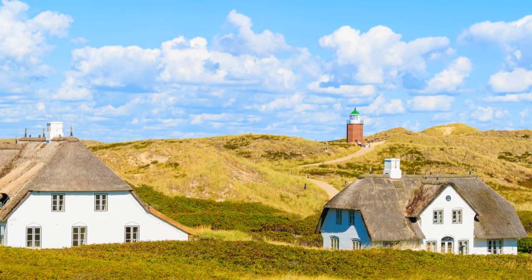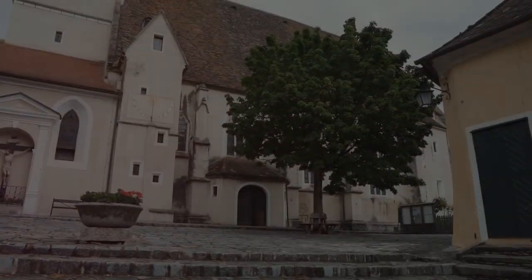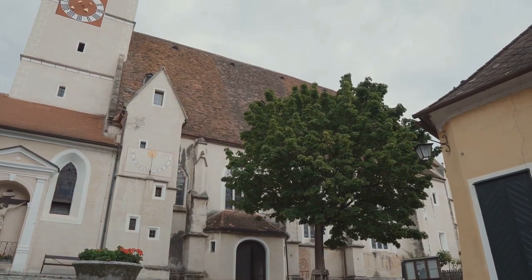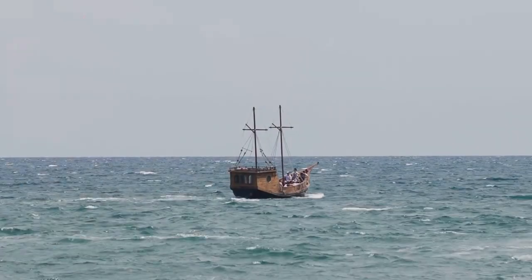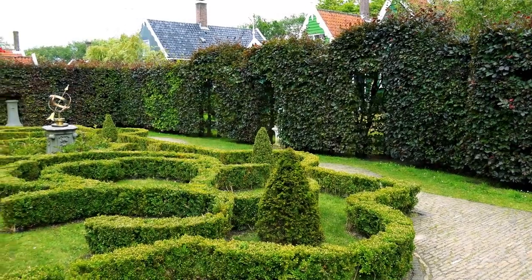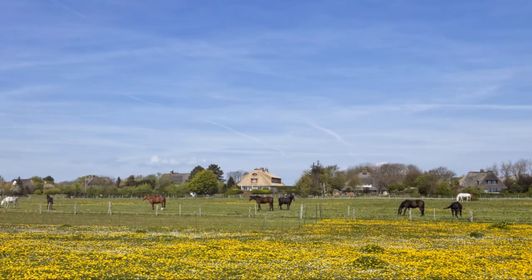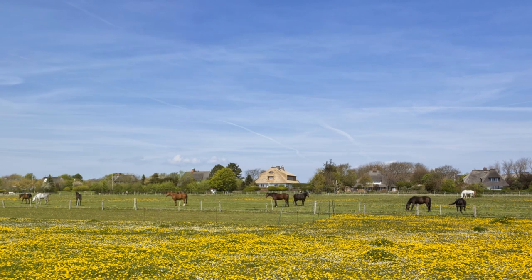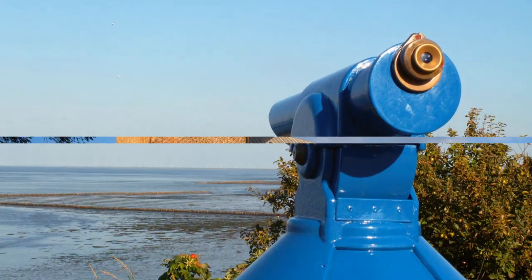Number 4: Ketum, the historical heart of Sylt, whispers stories of the past through its old Frisian houses and ancient churchyards. The village's museums offer a deep dive into the island's history, showcasing artifacts and narratives that span centuries, from maritime explorations to local folk traditions. Ketum is also known for its idyllic gardens and scenic paths, which make for a peaceful afternoon walk, enveloped in the aroma of blooming flowers and the salty sea air.